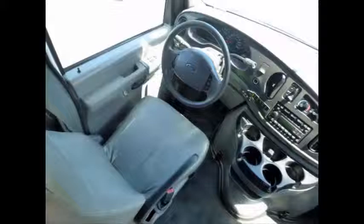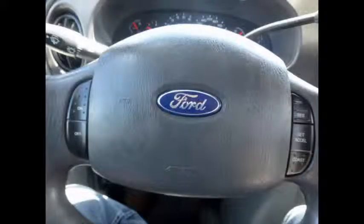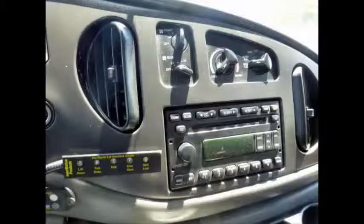The automatic transmission shifts smoothly and the drive train feels like new. Power door locks and windows. Cruise control plus tilt wheel. This used 14 passenger bus for sale has 119,400 miles on it. AM/FM stereo system.